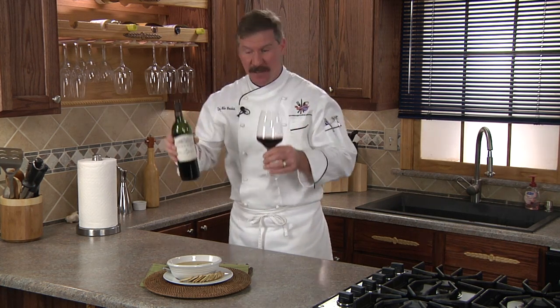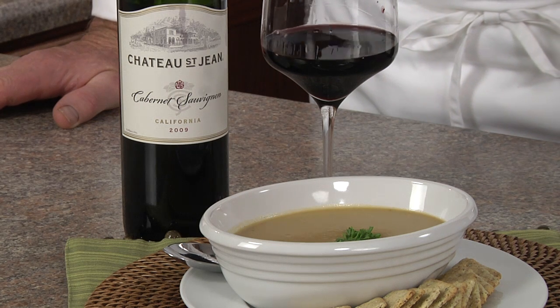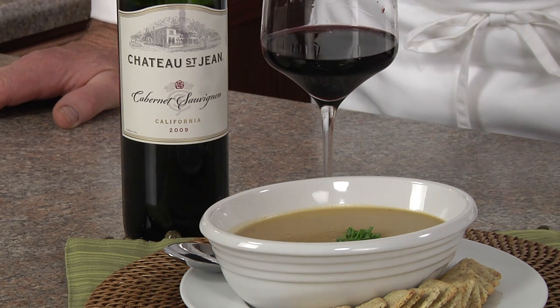Enjoy with a glass of the Chateau St. Jean California Cabernet Sauvignon. This wine highlights flavors of blackberry, black plum, and spice. We invite you to explore, linger, and savor this wine with friends. Enjoy!